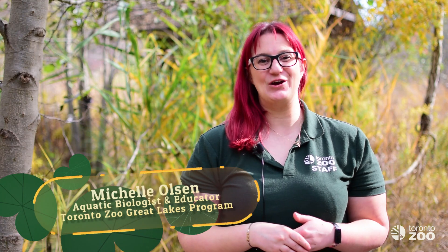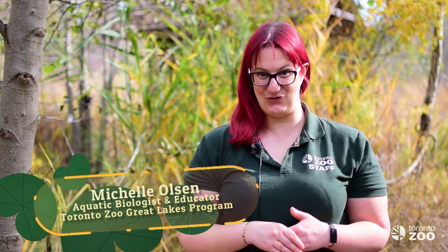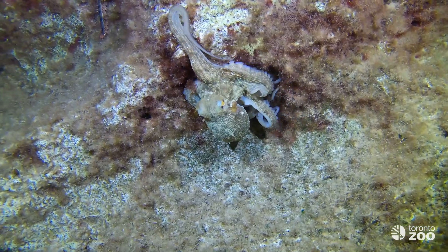Welcome back. In this video we'll be introducing you to an often overlooked animal in the Great Lakes ecosystem: the freshwater mussel. Mussels are classified as mollusks and are distantly related to snails, slugs, octopods and squids.